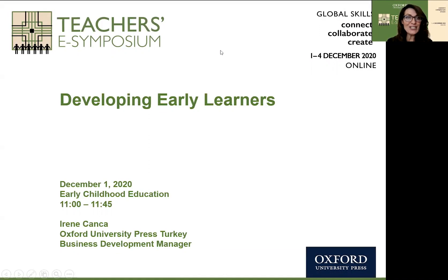Hello, my name is Irene Janja, and I'm very pleased to be with you today for our Teachers E Symposium, providing an early childhood education session entitled Developing Early Learners. I invite you to have a pen and paper available to jot down any questions you may have as we go through the session, as there will be a question and answer at the end.